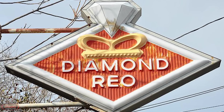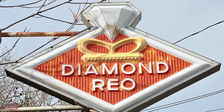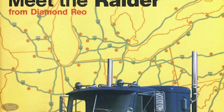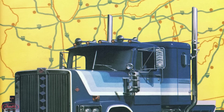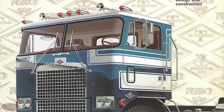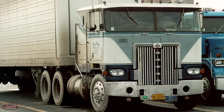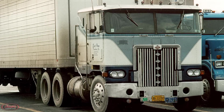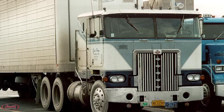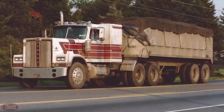Under the new Diamond REO nameplate, the combined company began creating countless conventional and cabover configurations, including the amazing all-new C116 Apollos, the renowned C119 Raider Conventionals, and the cult classic cabover-configured Royale rigs. Unfortunately, the introduction of these innovative trucks was not enough to overcome the fierce financial struggles the company was suffering due to the ongoing oil crisis, and on December 6th, 1974, the company was finally forced to file for bankruptcy.